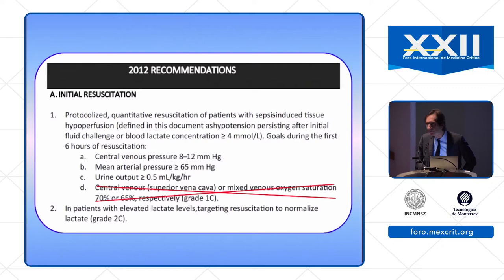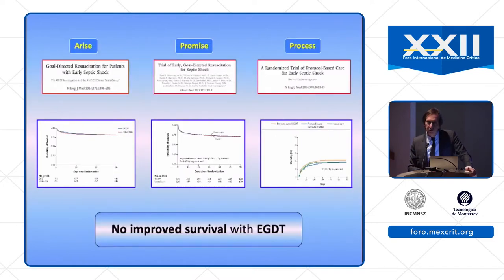However, I less understand why ScvO2 or SvO2 were removed from the guidelines. I think it was removed because of the publication in 2014 and 2015 of three important multi-center randomized trials comparing early goal-directed therapy using ScvO2 as an endpoint to standard care. Yesterday I emphasized that there was no difference in outcome, and this was probably the reason why ScvO2 was removed.